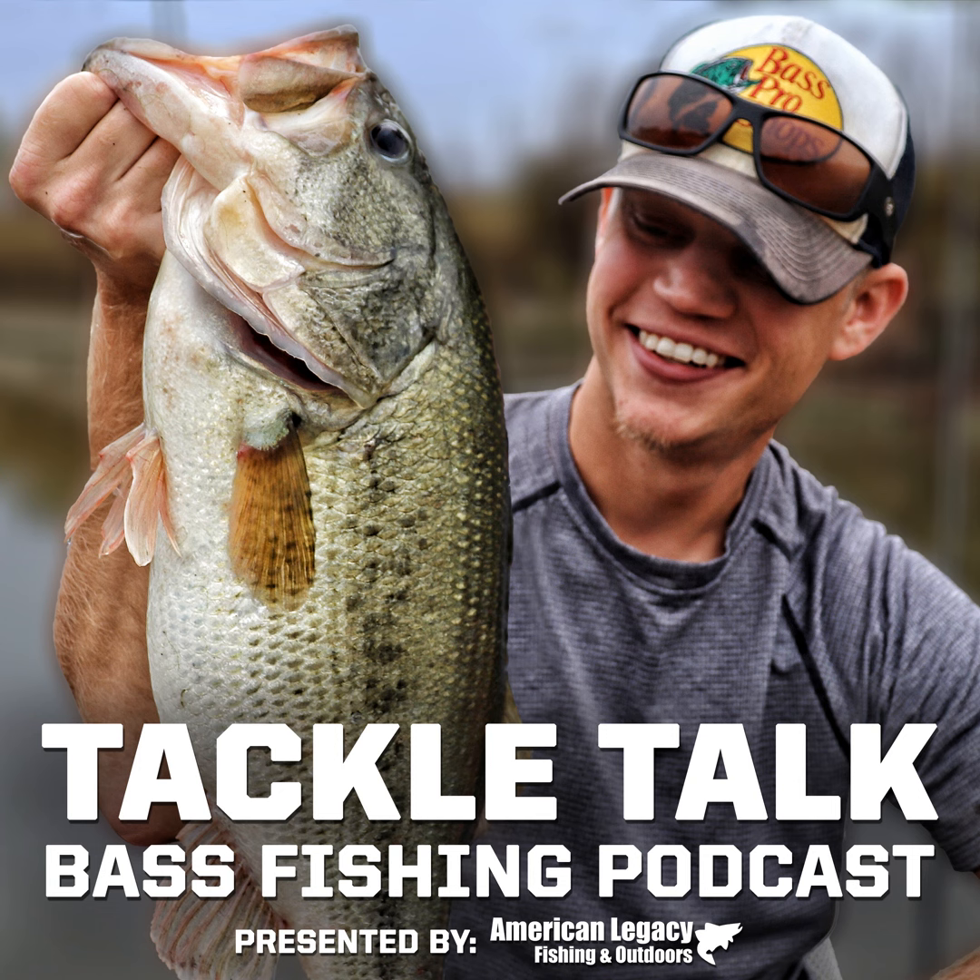Hey everybody, welcome back to another episode of the Tackle Talk podcast. As always, we are brought to you exclusively by TopFishingDeals.com. If you're in the market for anything you need to go fishing — a new rod, reels, line, lures, apparel, kayaks, boots, waders — make sure you're checking TopFishingDeals first. If not, you're probably overpaying. TopFishingDeals.com is a simple, easy-to-use website. I check it every single morning to make sure anything I'm looking for is on sale so I'm not paying full price. Make sure you're checking it daily.